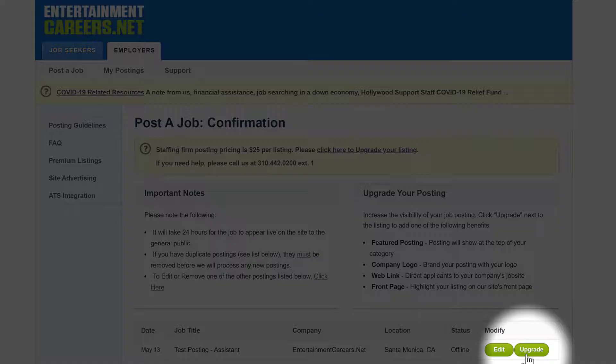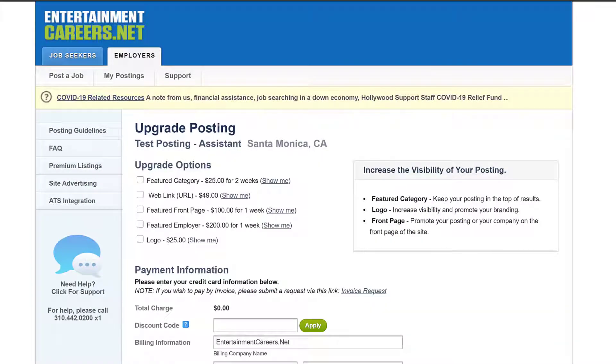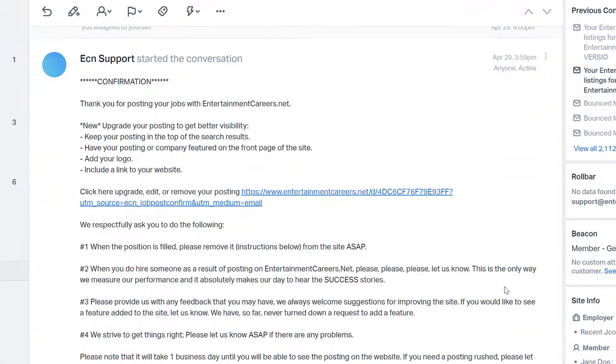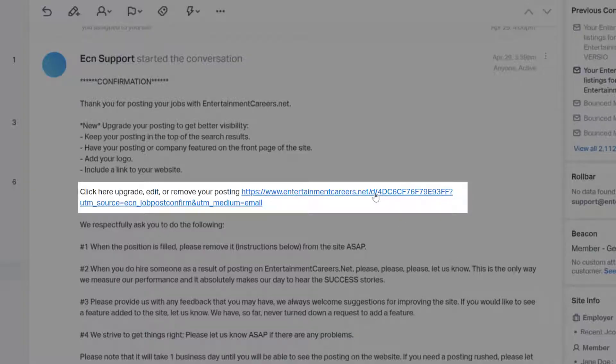You can upgrade your posting at any time in three different ways. First, you can upgrade your posting on the confirmation page right after you submit your posting. Second, you can upgrade your posting with the link from the confirmation email from the posting.